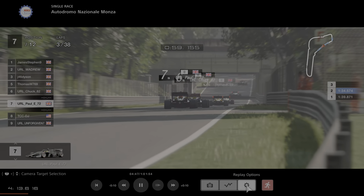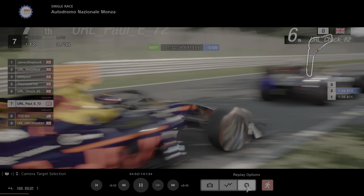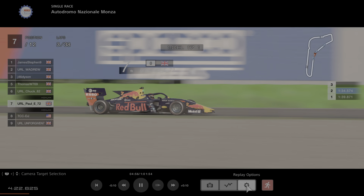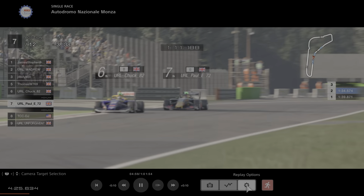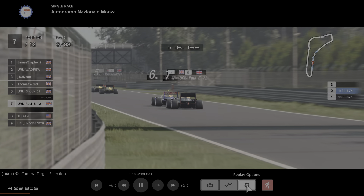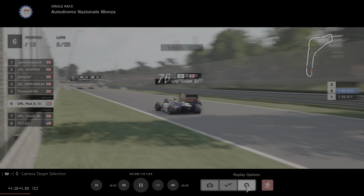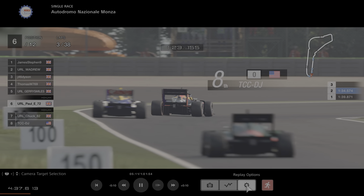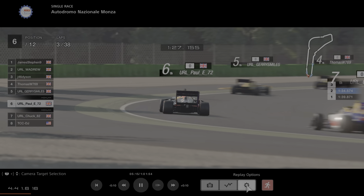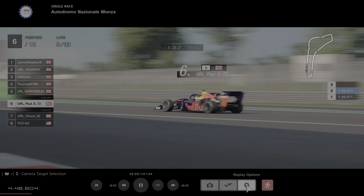Paul is right up the back of Chuck in 7th. Can he get Chuck along the back straight? These cars have got the equivalent of DRS as well. And away he goes — Paul past Chuck, down to the final bend, gets himself into 6th place. Good pass, aided by a bit of slip and maybe a bit of DRS. Nevertheless, 6th place for Paul, and now he's chasing down Jerry.